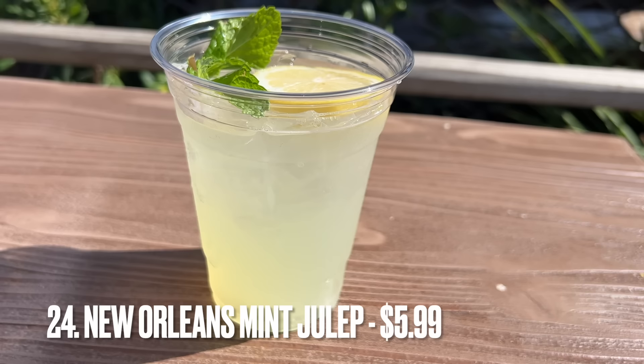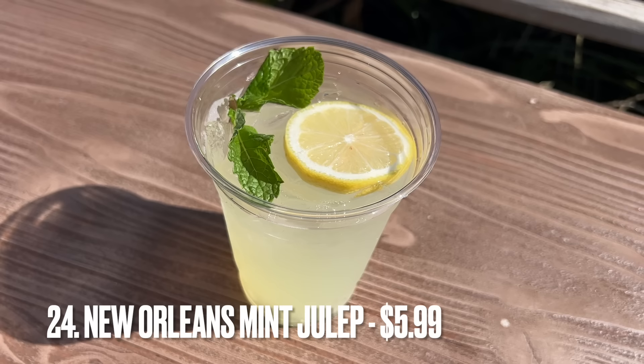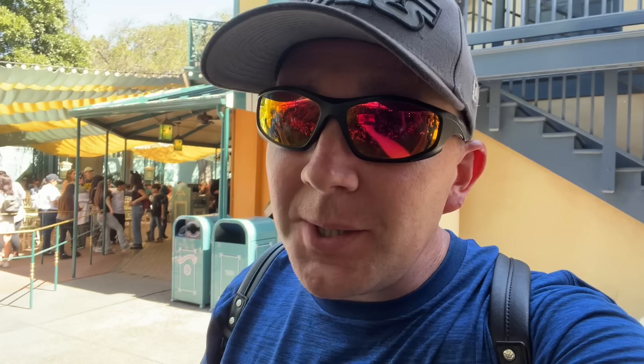Next, we have the Mint Julep from the Mint Julep Bar. I personally would have been inclined to put this a little higher on my list, but Amy finds it to be very toothpaste-y and does not like the Mint Julep. But I think it is amazing — it's a classic Disneyland snack, a very refreshing drink. I hadn't had it for years, finally broke down and tried it less than a year ago, and it quickly became one of my favorite drinks at Disneyland. I've gotten it at least half a dozen times.